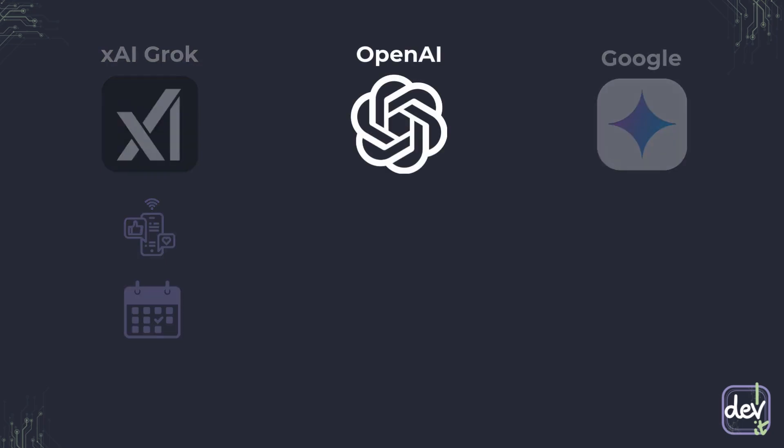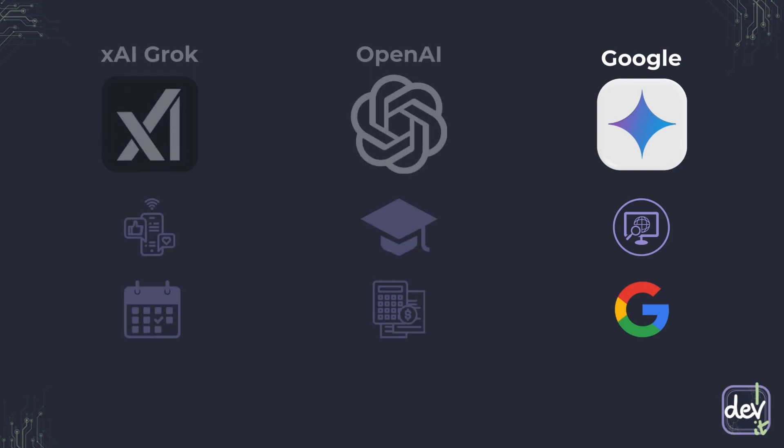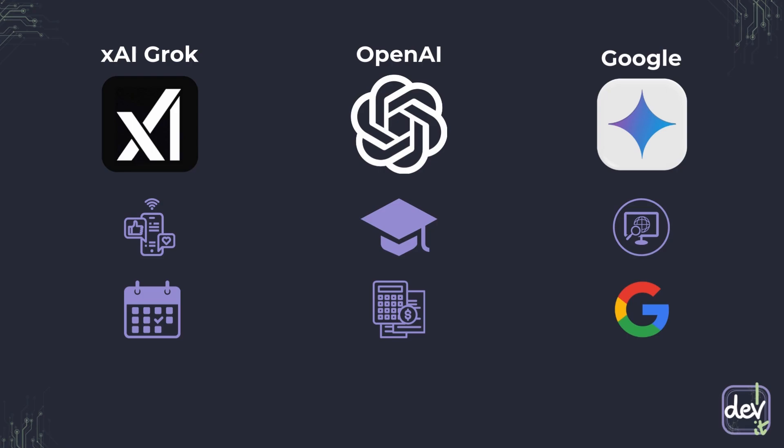For in-depth academic research, especially in technical fields like finance, science, or law, OpenAI is the champion. If accuracy and detailed citations are paramount, OpenAI is your go-to, but only if you are willing to pay for it. For accessible, SEO-focused research, Google Deep Research is a solid starting point — use it if you need fast, broad overviews and you're deep into the Google ecosystem. Remember, no single best tool exists; it's all about finding the right tool for your needs. Experiment, explore, and see which one fits your workflow best.